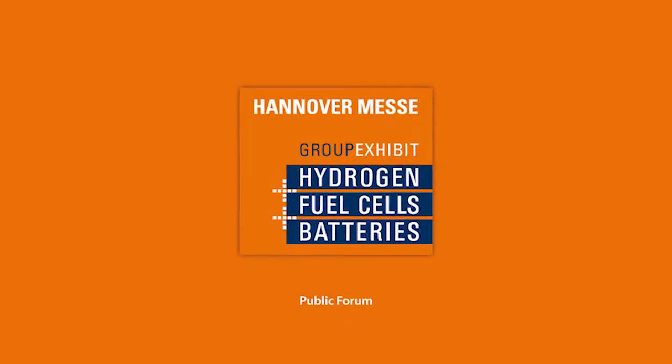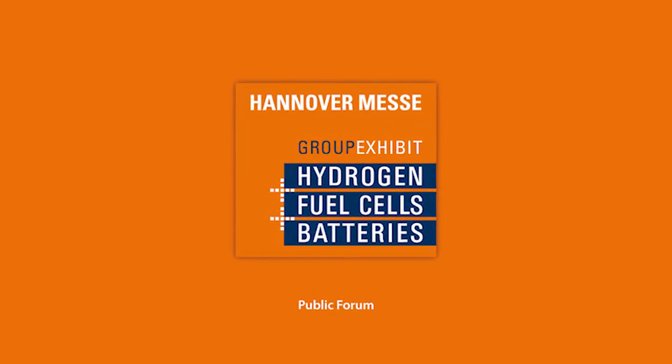Sounds very good and sounds like a nice ending word. Thank you very much, Philipp. Thank you for your time. Baxi InnoTech.